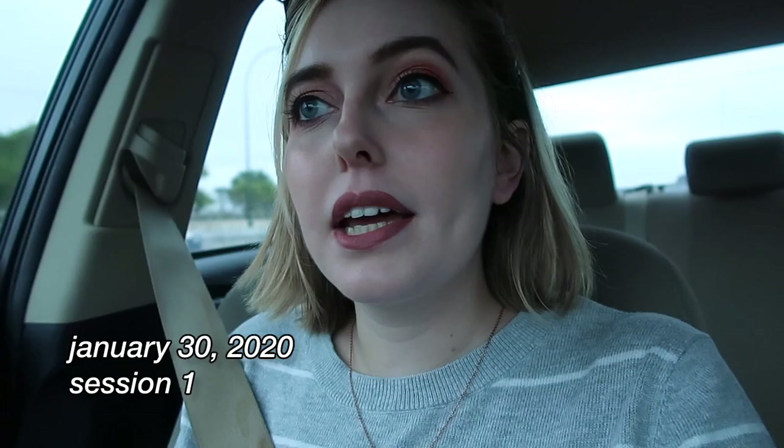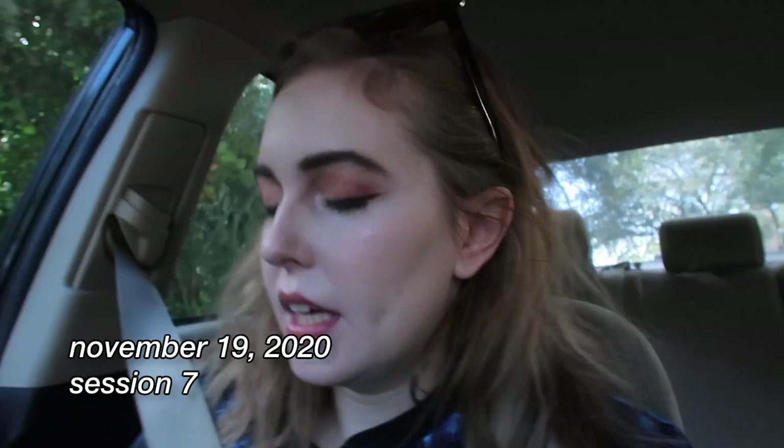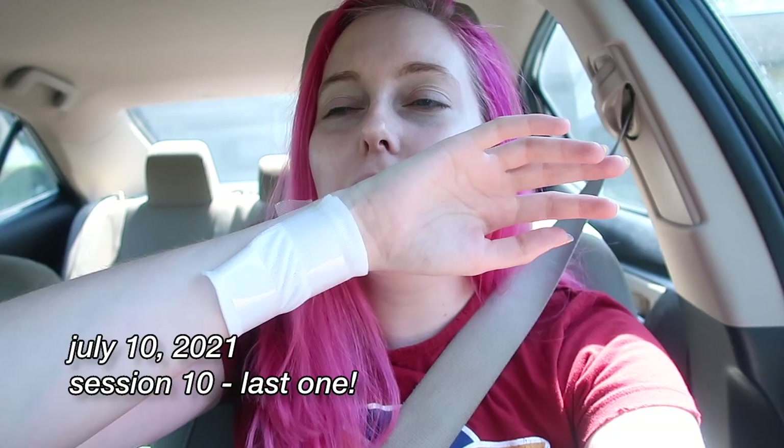What does it feel like? Apparently I felt the need to sing every time I told you how bad it hurts, so please enjoy this compilation of that. It hurt really bad — it hurts so bad, it hurts really bad, it hurts so bad. My doctor in Florida described it as a hot rubber band hitting your skin. I would say it doesn't hurt as bad as getting a tattoo, but it is more sore afterwards.